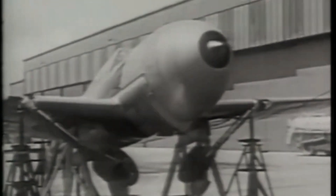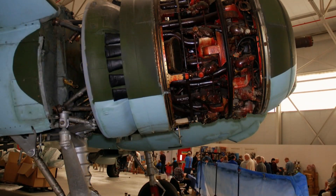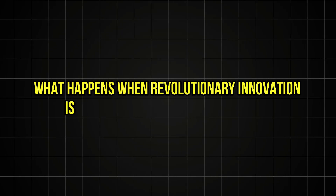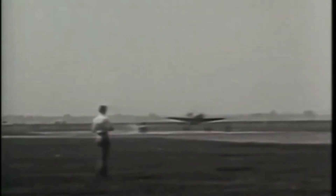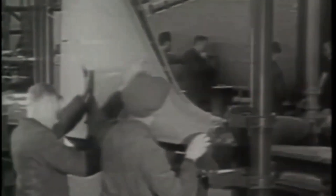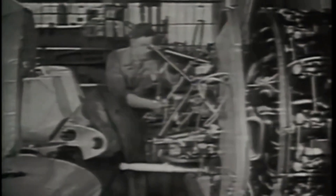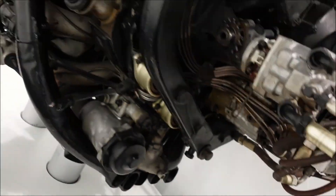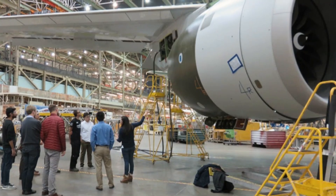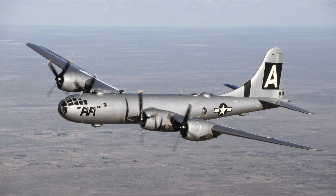Today, when a restored FW 190's BMW 801 coughs to life at an air show, spectators witness more than historic machinery. They're seeing the physical embodiment of a terrible question: what happens when revolutionary innovation is shackled to flawed foundations? The distinctive roar, punctuated by the whine of that massive cooling fan, carries echoes of genius and compromise — of what could have been if politics hadn't trumped engineering. The BMW 801's DNA lives on in unexpected places. Modern engine management computers trace their lineage directly to the Kommandogerät's pioneering automation, and even its failures taught valuable lessons — Boeing engineers studying captured 801s helped design more efficient radial engine installations for the B-29 Superfortress.